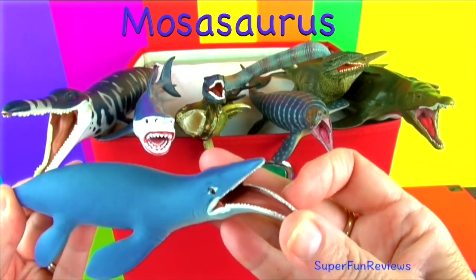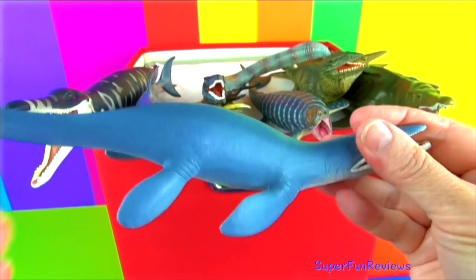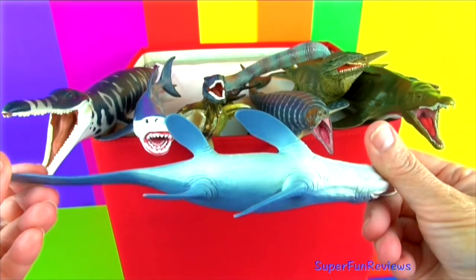Mosasaurus had a hinged lower jaw that allowed it to swallow prey larger than its head. Its sharp backward-pointing teeth on the roof of its mouth helped force prey down its throat.